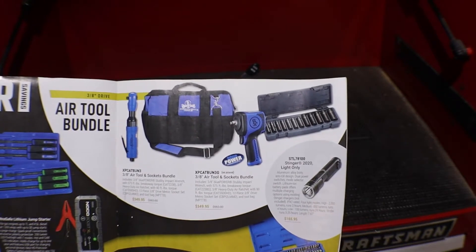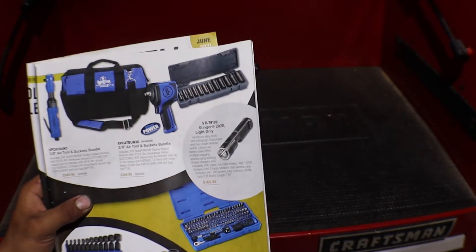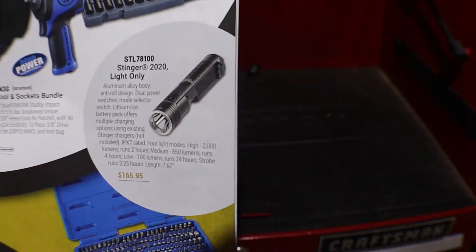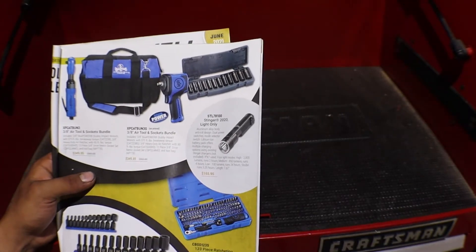So you can either get the ratchet or the impact — I think that's a stubby. They have that new Stinger 2020 light, only the light for $165, and that light was going for like $220 right now. So I should have looked at the flyer correctly and bought that.